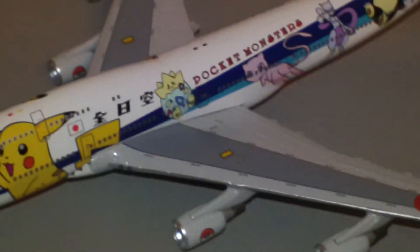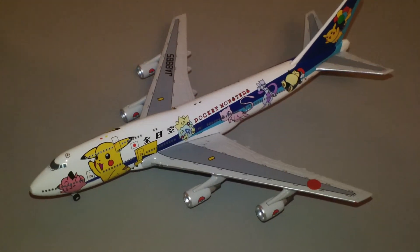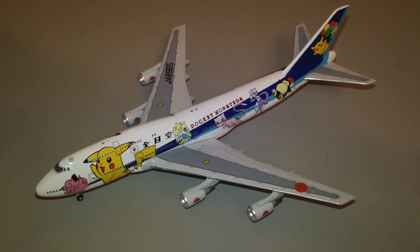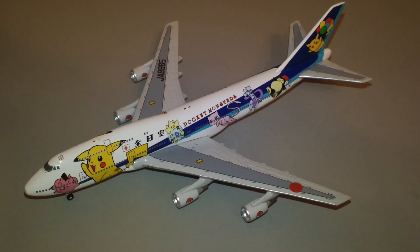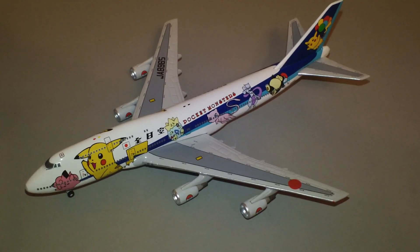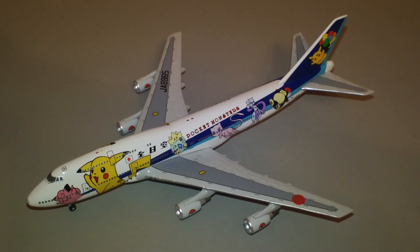There is the All-Nippon Airways Boeing 747-400 in the Pokemon colors. Don't forget to comment, rate, subscribe, share, and throw a like in there. I'll see you guys in the next video.